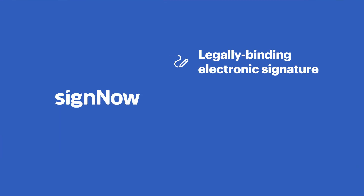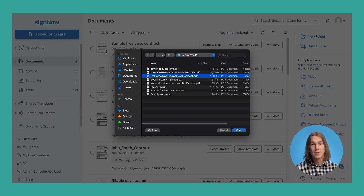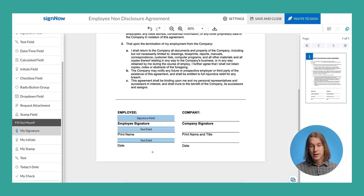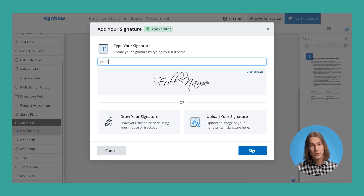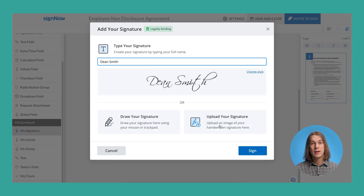SciNow makes it easy to go completely paperless by adding a legally binding electronic signature to any document from any device, wherever you are. Simply upload your document to SciNow and create your electronic signature by typing your full name, drawing your signature using mouse or trackpad, or uploading a scanned image of your autograph from your computer.